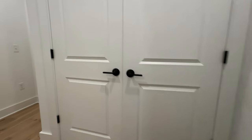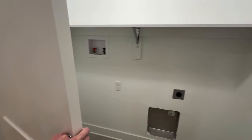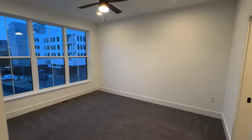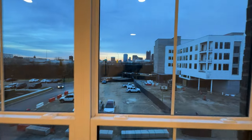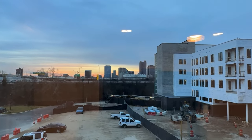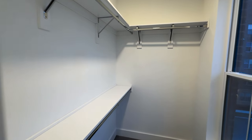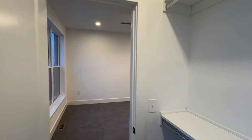Up here on the third level, right here is the laundry closet. Over here is another nice-sized bedroom with three really nice big windows. If you want a view of downtown Columbus, there it is — though some of it is getting blocked by that apartment building. You do have a nice walk-in closet with a window in the closet as well, so you'll be able to take advantage of the view and get some natural light in here.